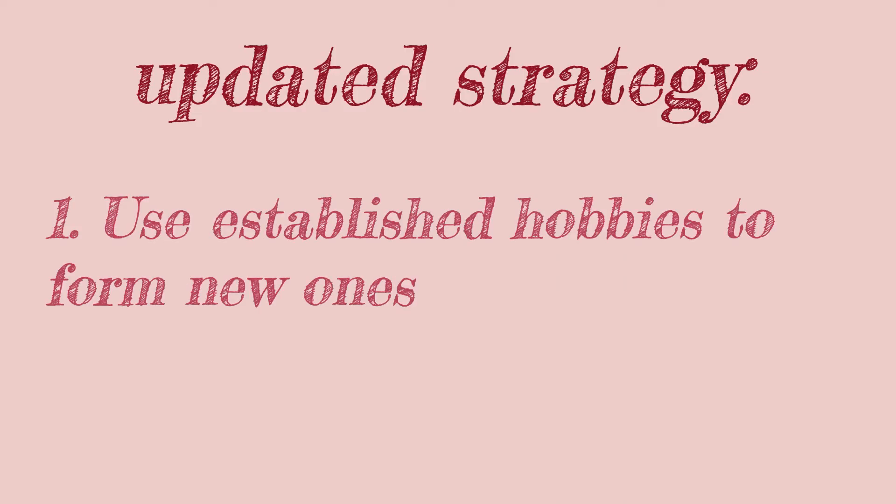I saw someone on TikTok say that if you want to build a habit, you attach it to an existing habit to motivate you — combining the two. I also saw someone say they only allow themselves to watch a specific TV show when they're at the gym, which motivates them to go. So I thought I'd apply a similar concept: using my French learning to motivate me to get out and walk more. I've really enjoyed consuming French media and watching French YouTube, so I'm going to find a French podcast I can listen to on walks — meaning my desire not to miss my French for the day will push me to go out.